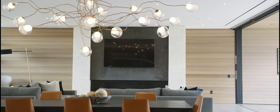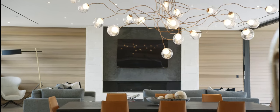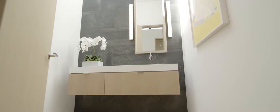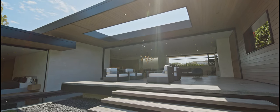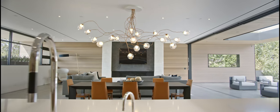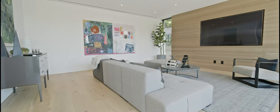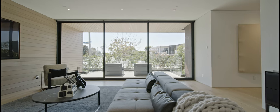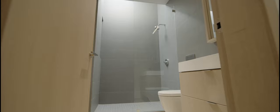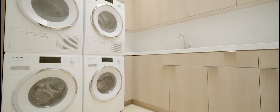Lutron lighting, Triad speakers, video surveillance, and Control 4 home automation manages everything from J. Geiger shades to the pool and thermostat, producing a lifestyle where comfort and convenience are at your fingertips 24 hours a day. An office with soundproof insulation, an entertainment room, and four bedrooms, each with en-suite bathrooms and outdoor access, grace the home, providing an abundance of not only space but versatility to suit your needs.